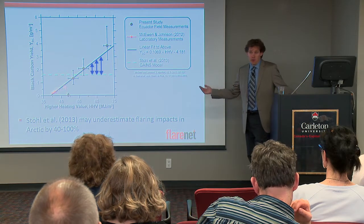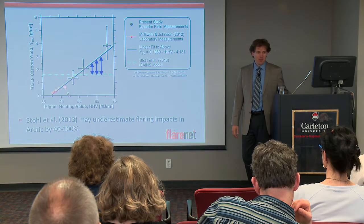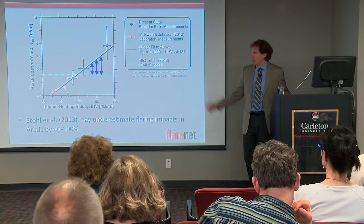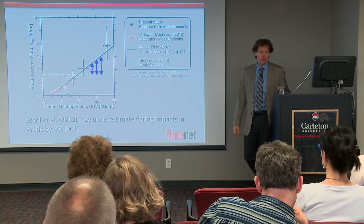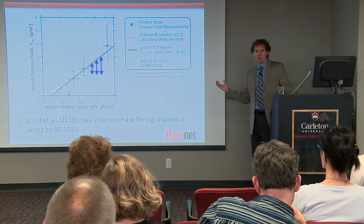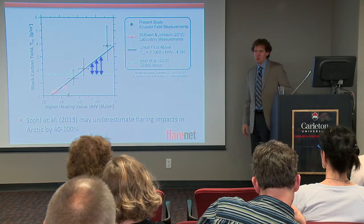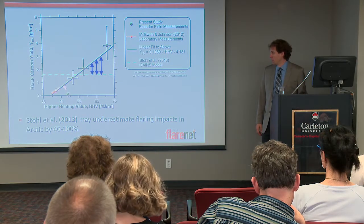I don't know if that's true. I think it's largely true — circumstantial evidence is quite strong. Our quantification still has a great degree of uncertainty, and the models have a great degree of uncertainty. But this is really quite frightening for the Arctic, given how much flaring is skewed towards northern latitudes — how much flaring occurs in northern Russia, for example.